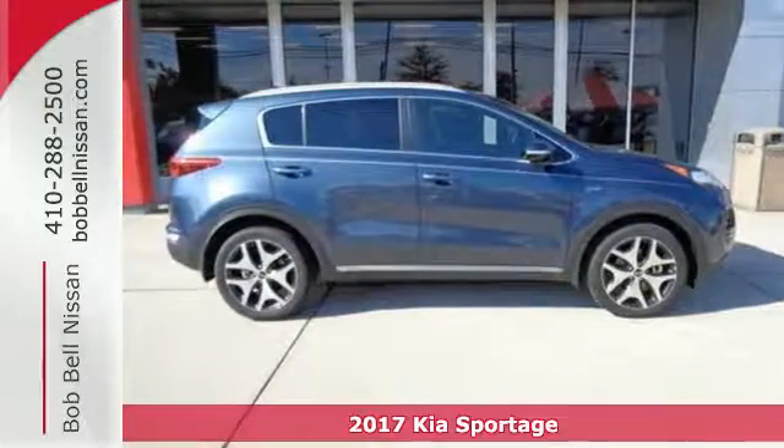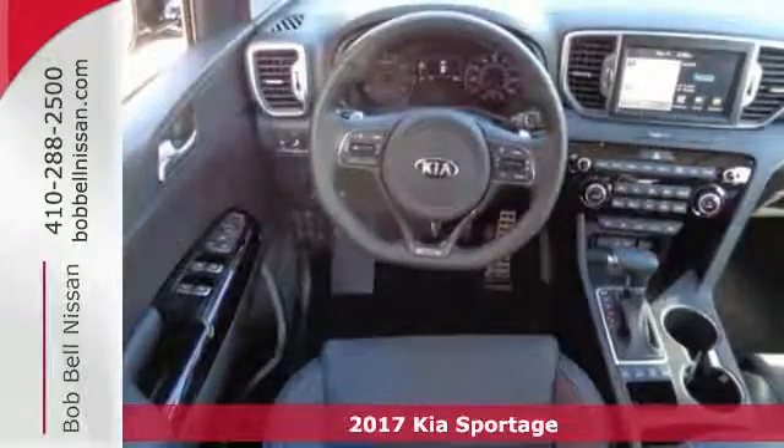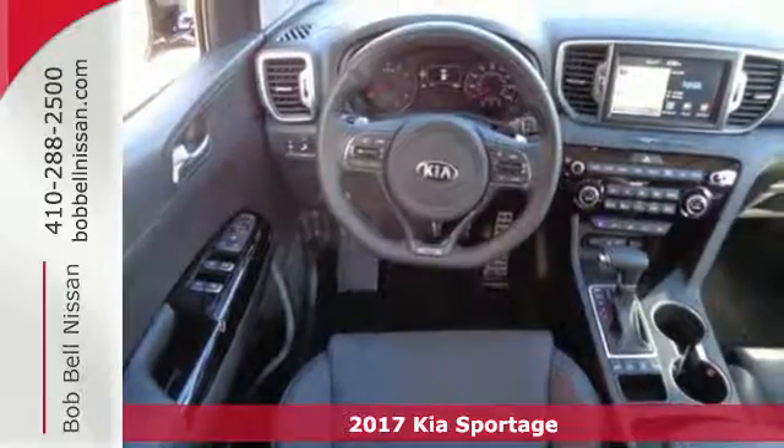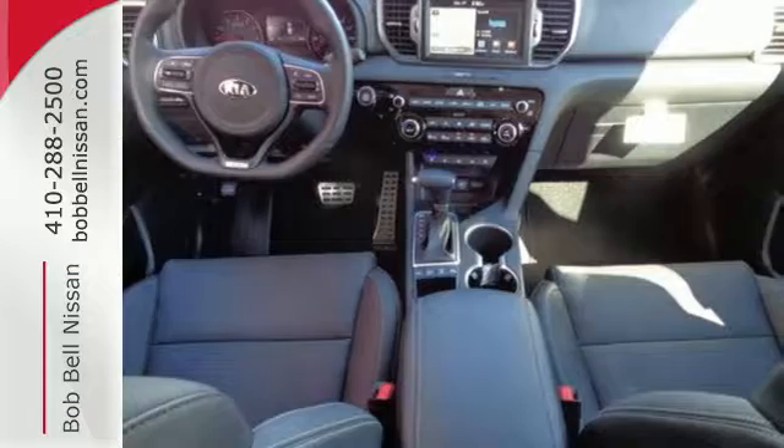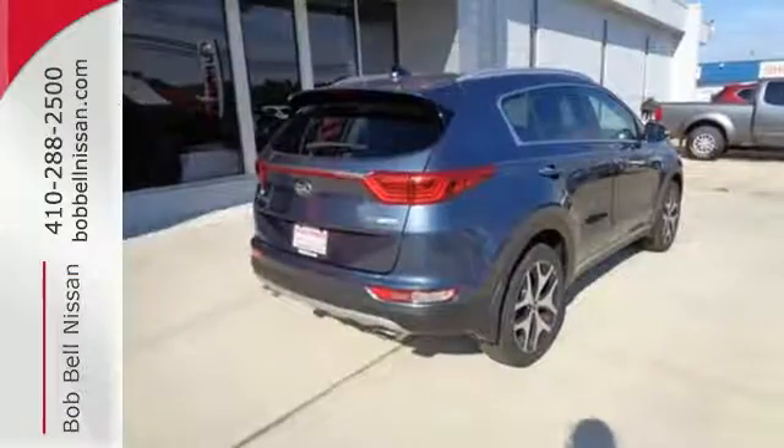It's a 2017 Kia Sportage. Upgraded and unforgettable, excitement is standard on this Sportage with the drive mode select and vehicle stability management letting you enjoy the drive while staying in command.